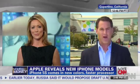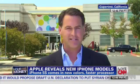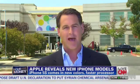CNN's Dan Simon is in Cupertino, California, where that big announcement was made. Dan, give me the dirt — how are these new phones? Well, Brooke, Tim Cook has said in the past that the company was going to be doubling down on secrecy. That hasn't quite worked out. We knew exactly what was going to be announced.